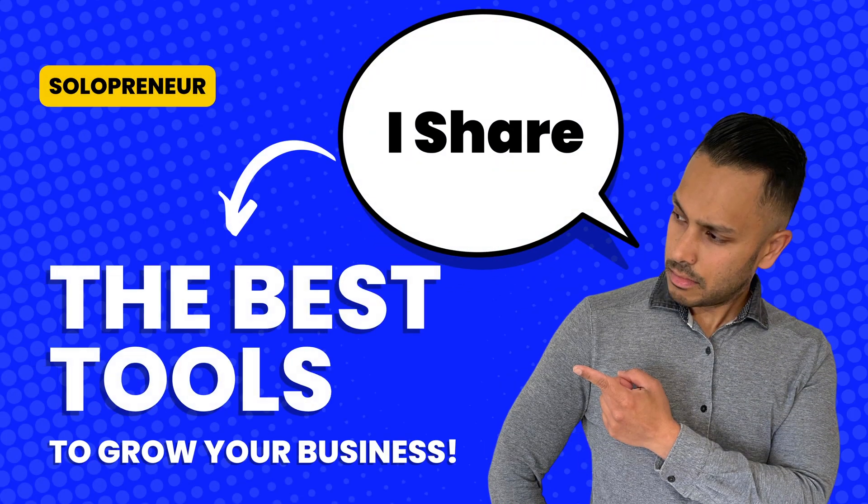In this video, I'm going to share with you the very best Repurpose.io trial offer so that you can get the best deal. Hey, it's Kevin from Solopreneur, and on this channel I share the best tools and software that you can use to start and grow your business online.